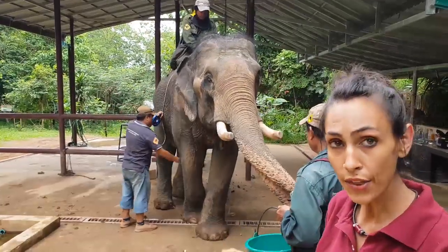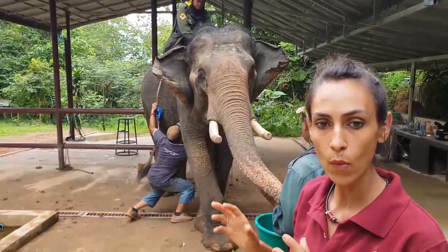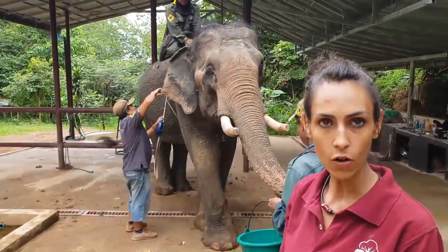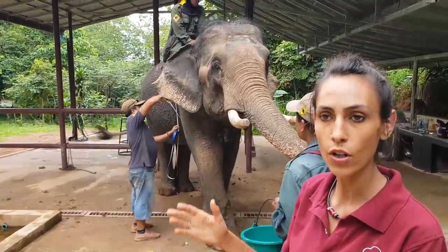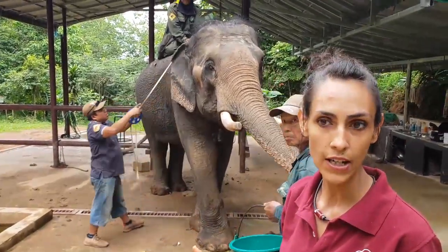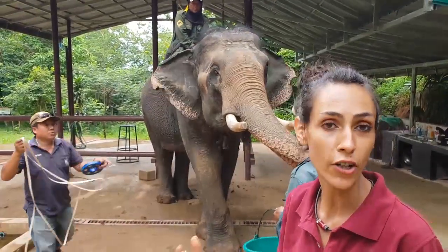With these two parameters — the girth and the height — we can calculate more or less the weight of each individual. So we can correlate weight, body condition score, and all the blood parameters to see how food affects welfare in captive elephants.